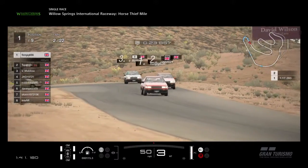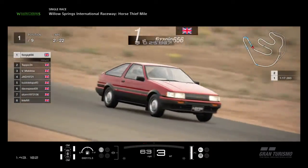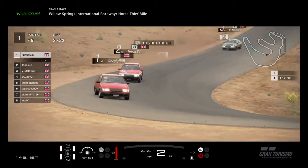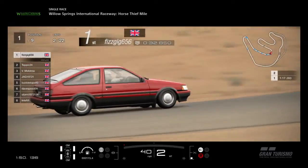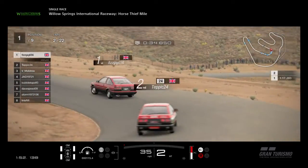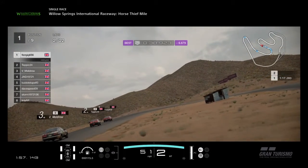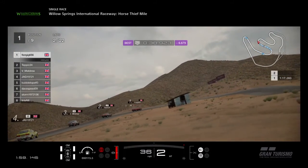And you've virtually come to a standstill there at that hairpin as you saw just then. Still got Fisking in first place, followed by Tepic I believe, and Victor Meldrew is currently in third.